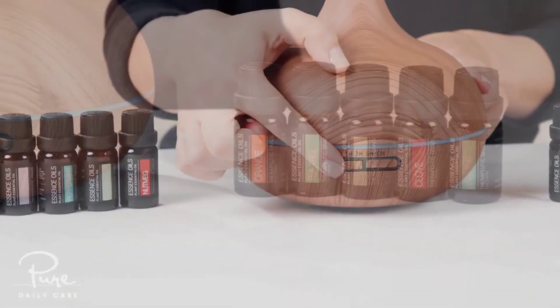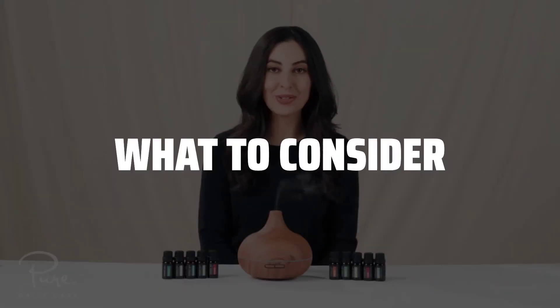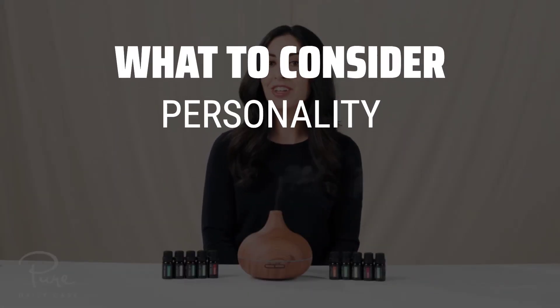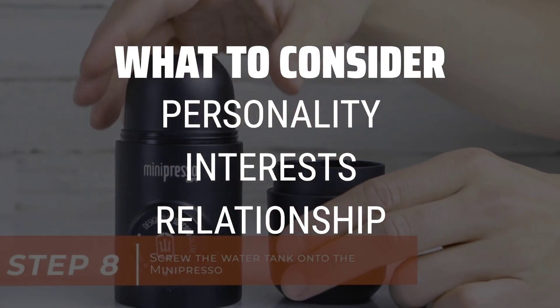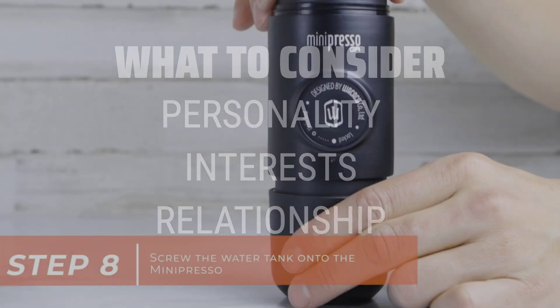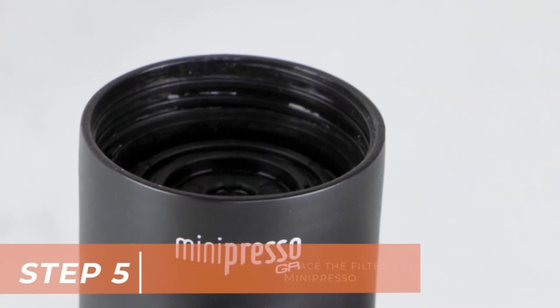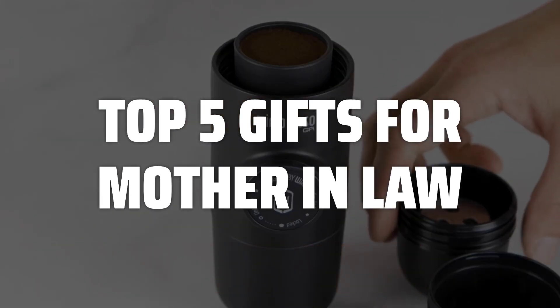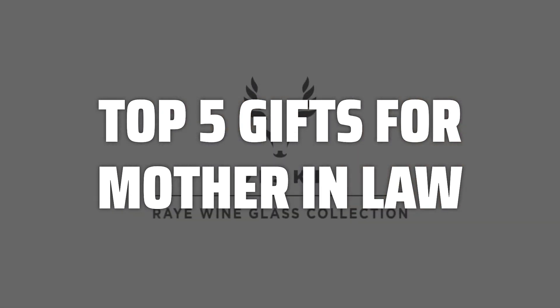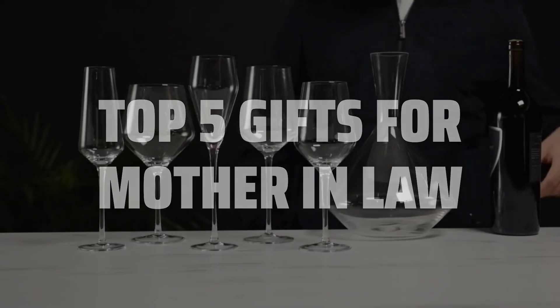The best gifts for mother-in-law is probably one of the most important choices you'll make this Mother's Day. When choosing a gift for your mother-in-law, it's crucial to consider her personality, interests, and relationship with you. Take the time to think about what will make her feel special and appreciated. To help you find the right model, we've listed the top 5 gifts for mother-in-law and their key features, plus the things you need to consider to help you choose the best one for you. Links to all products mentioned in the video are in the description below.